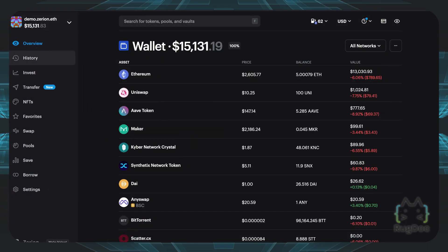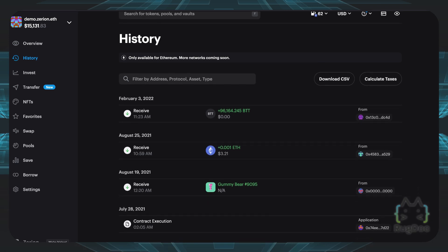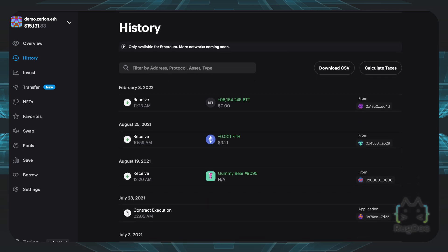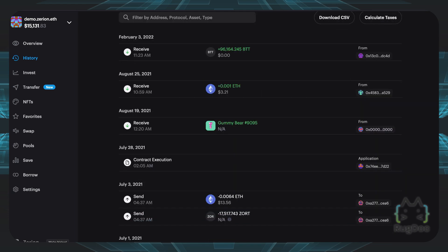On the left side of the tab, you can go to the History tab and see your past history and other things that you've done on your account right here. As you can see on this demo wallet, we received some BTT coin, some Ethereum, and we even received a gummy bear NFT. You can also trade and do some stuff with NFTs on here, which we'll go into a little bit more detail later on.